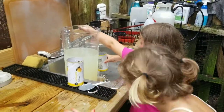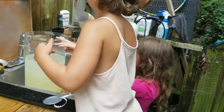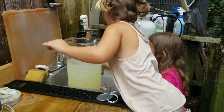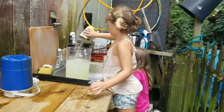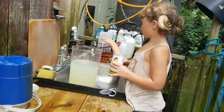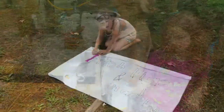All right, Grace, you do one and let Sophie do a half. All right, lemonade's made! Now let's take a look at the sign.